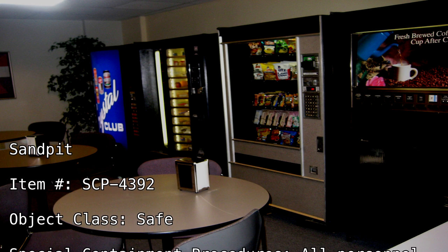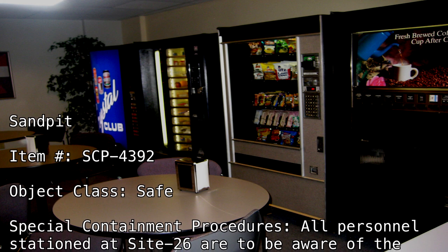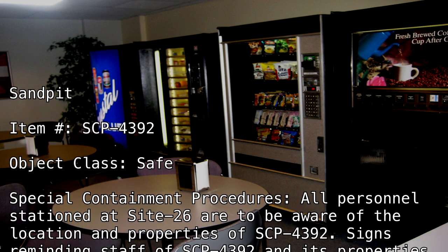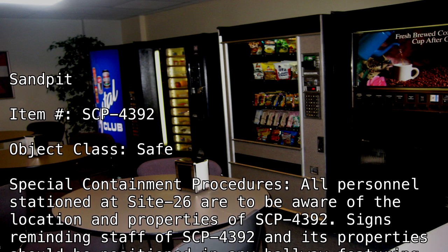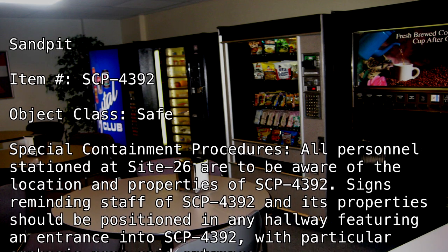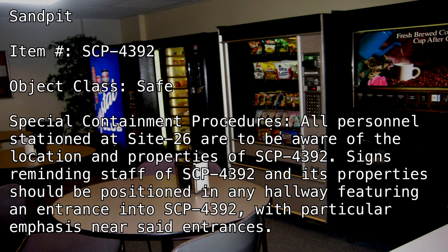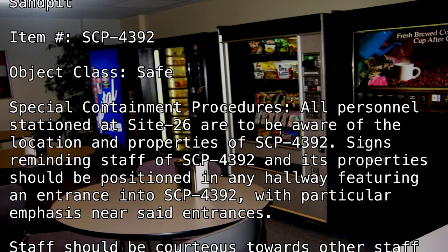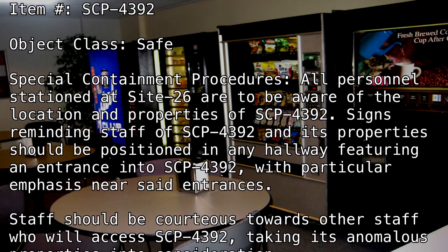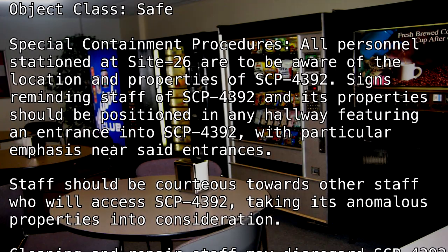Special Containment Procedures: All personnel stationed at Site-26 are to be aware of the location and properties of SCP-4392. Signs reminding staff of SCP-4392 and its properties should be positioned in any hallway featuring an entrance into SCP-4392, with particular emphasis near said entrances. Staff should be courteous towards other staff who will access SCP-4392, taking its anomalous properties into consideration.